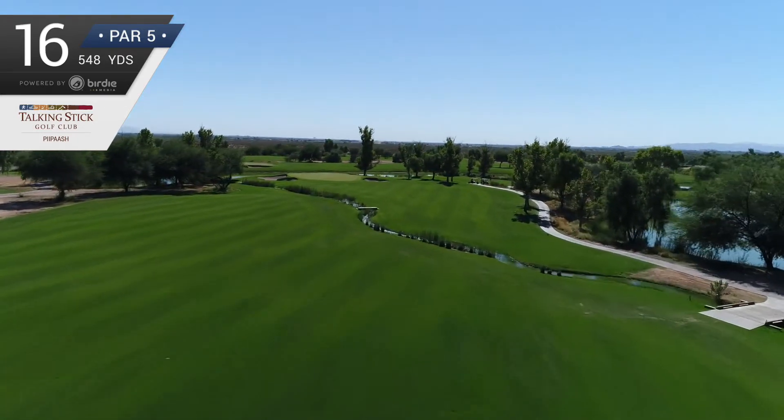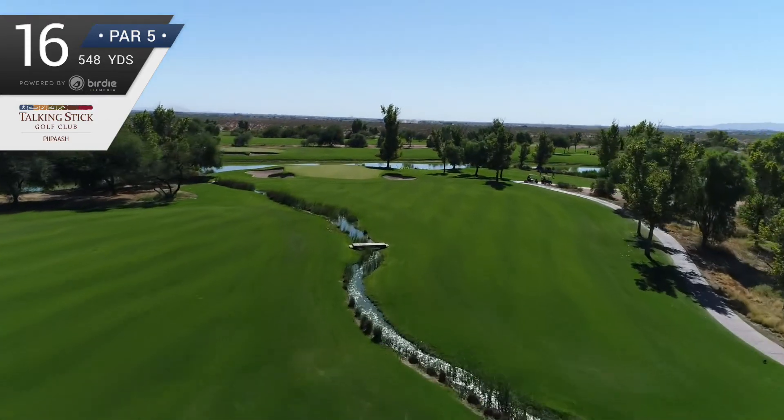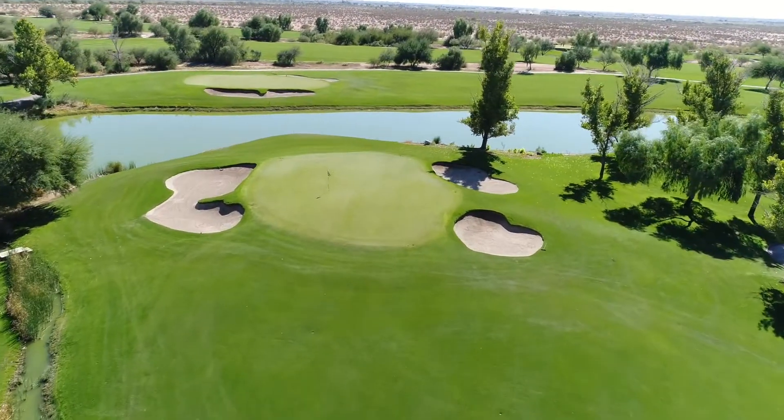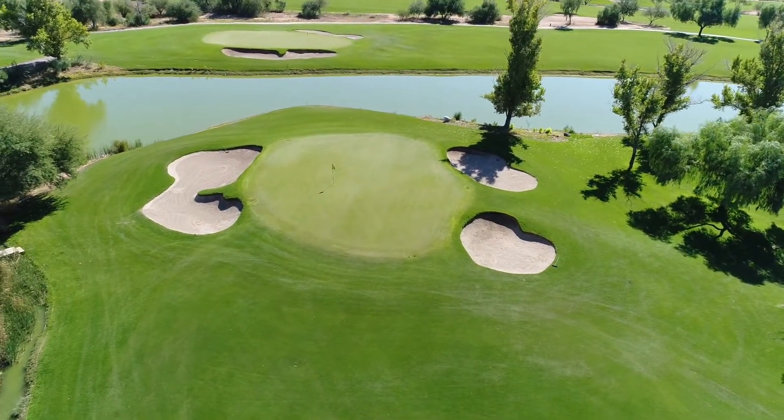Play long and left to leave a shorter approach, or short right to leave a short iron straight down the line of the green. A large bunker left and a pair of bunkers right add a further element of danger to the hole.